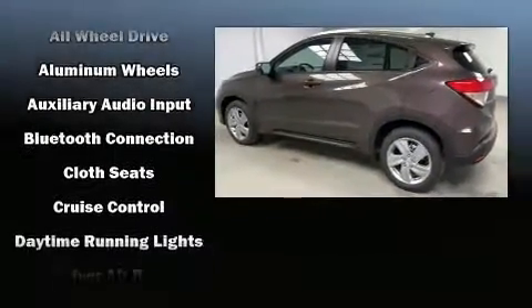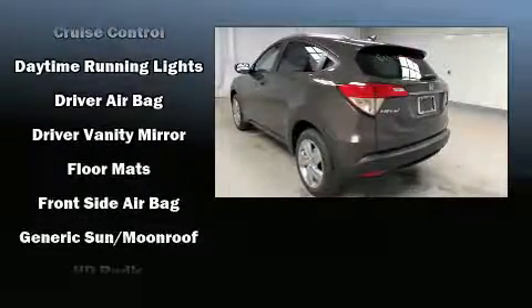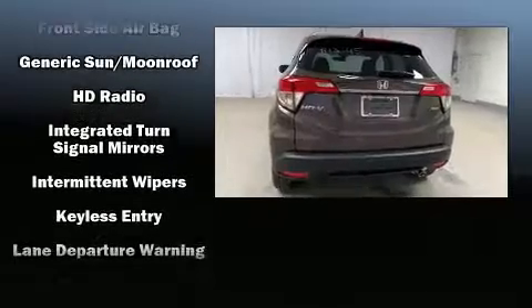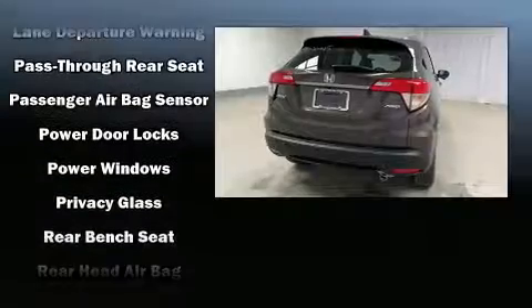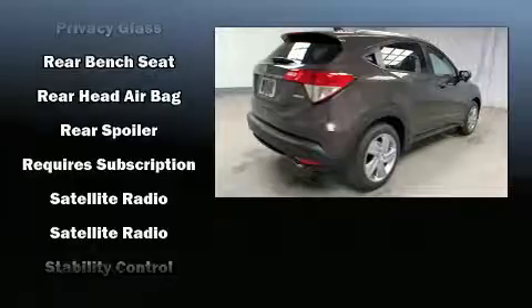Audio features include an AM/FM radio and six speakers, enhancing the audio experience throughout the interior. Honda ensures the safety and security of its passengers with equipment such as dual front impact airbags, front side impact airbags, brake assist, a security system, and four-wheel disc brakes with ABS.